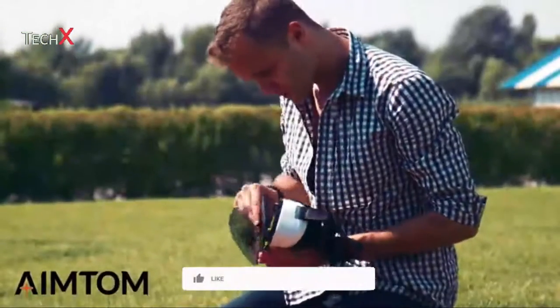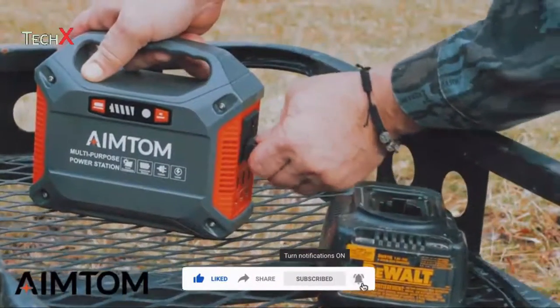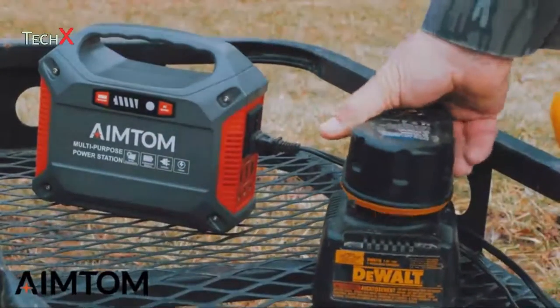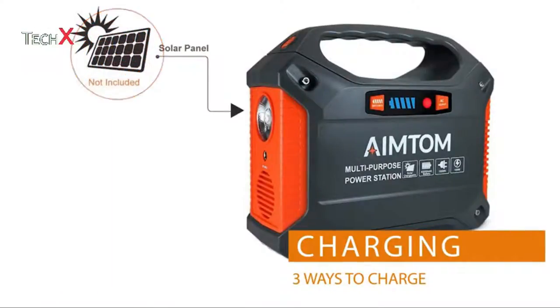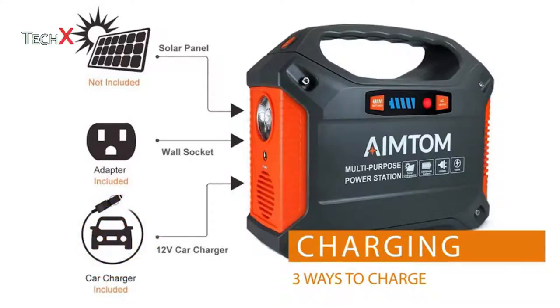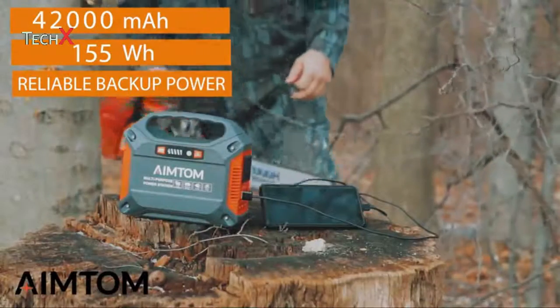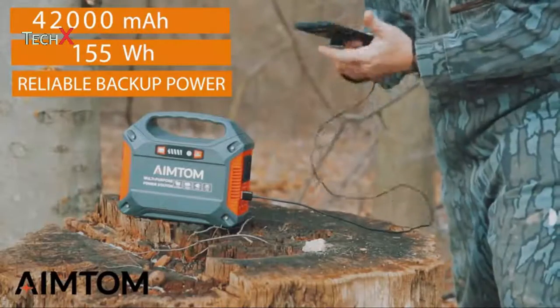It's suitable with small home appliances below 100 watts as well. This portable generator is built with a heavy-duty plastic shell so it can be used in tough, rugged environments and is dustproof and impact resistant. Three charging modes are available: it can be recharged by connecting it to a solar panel (sold separately), fully charged in eight hours by plugging it into a wall outlet, or charged in your car using the included car charging adapter. The AIMTOM generator has a powerful capacity of 42,000 milliampere-hours and 155 watt-hours.